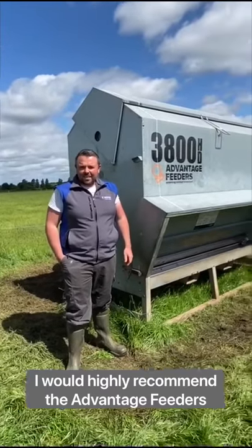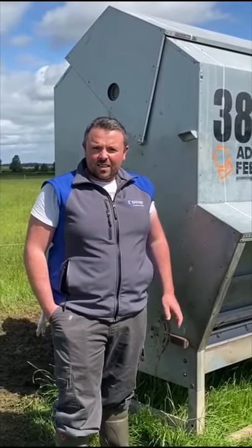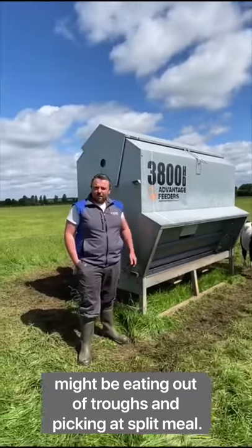I'd highly recommend the Advantage feeder. It's a real all-rounder for changeable weather and great for protection against vermin that might be eating out of troughs and picking at spilled meal.